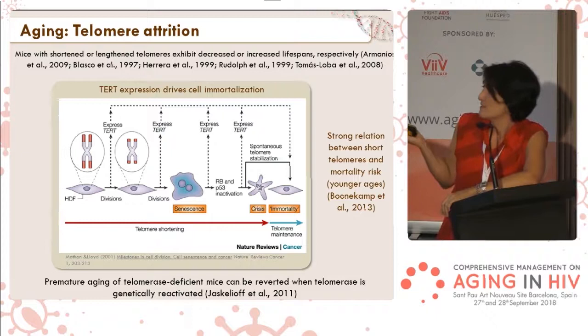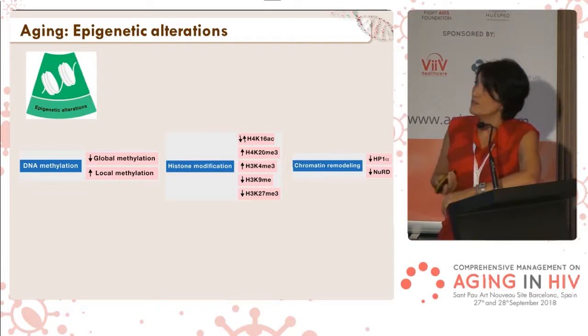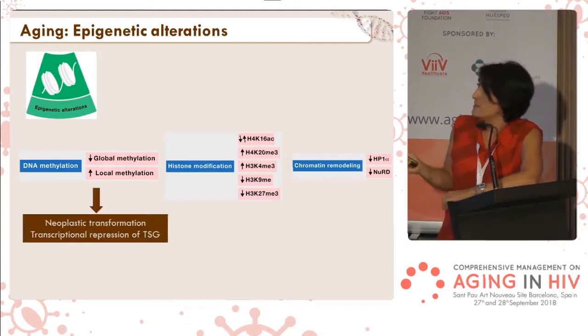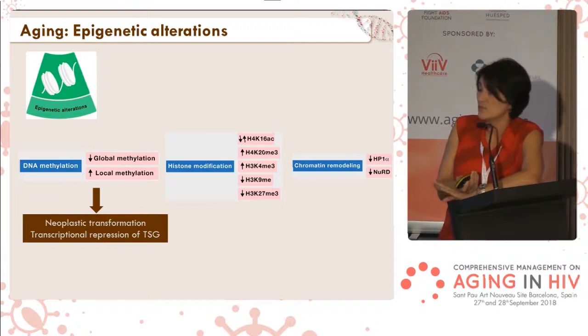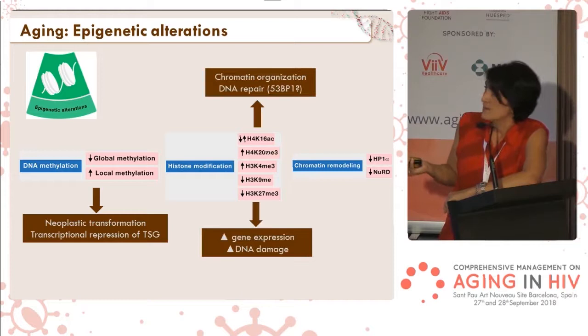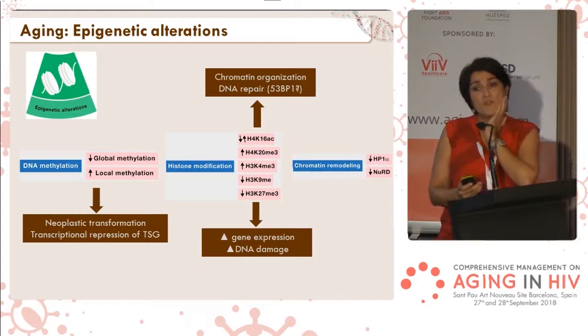Another hallmark of aging is epigenetic changes. All these changes can be found in all cells as they age. For example, methylation of the DNA changes, and this affects transcription of tumor suppressor genes — their transcription is diminished, so neoplastic transformation is favored. Also, there are fewer histones in aged cells, meaning the DNA is more relaxed and more prone to be broken, and gene expression also changes.